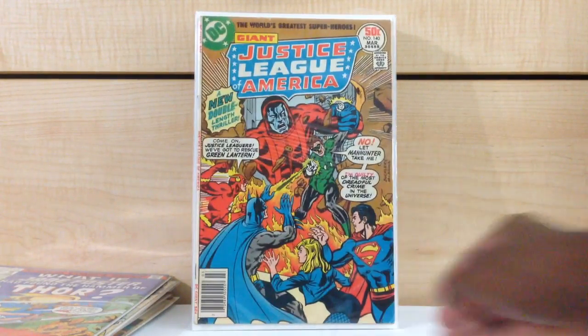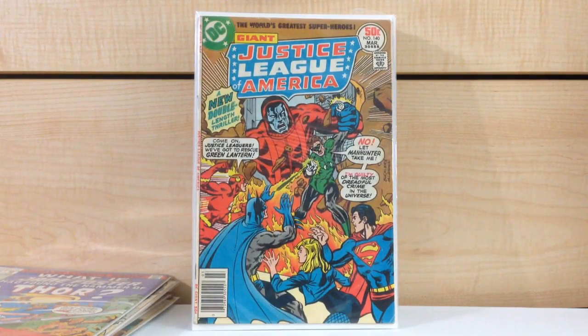Here's a book that is severely, severely undervalued: Justice League of America #140, first appearance of the Manhunters. I've actually been looking for this book but didn't want to pay like $10 for a copy — it's undervalued but at the same time I didn't want to overpay for it.